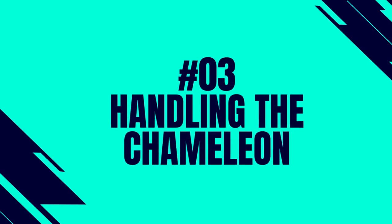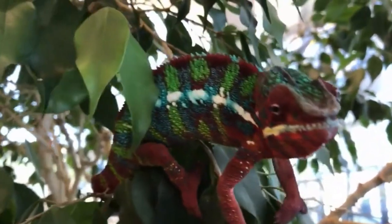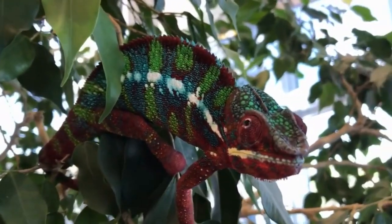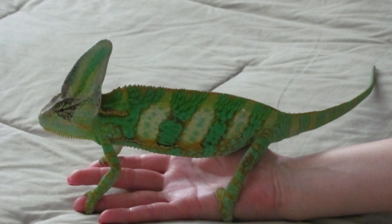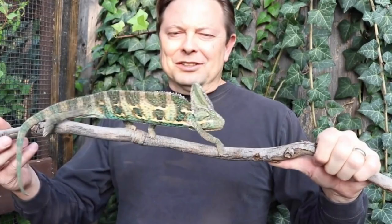Number 3: Handling the chameleon. Chameleons do not really like to be handled, so it's best to only observe them. There are a few exceptions to this rule, however unnecessary handling will stress out the chameleon and shorten its life. Before you touch your chameleon, make sure you are aware of the correct technique of handling it.